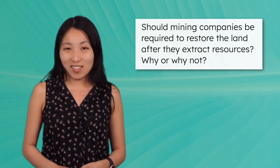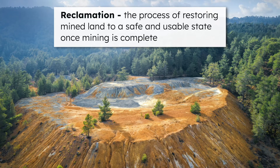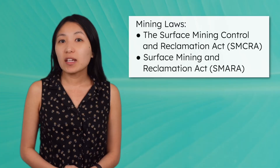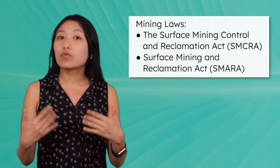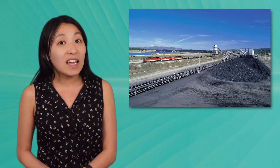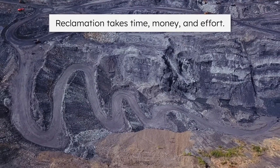Pause the video here to record your thoughts. Reclamation is the process of restoring mined land to a safe and usable state once mining is complete. In the United States, mining companies are legally required to restore mined land through reclamation. The Surface Mining Control and Reclamation Act of 1977 and the Surface Mining and Reclamation Act of 1975 are laws that aim to reduce environmental damage and restore mined lands. This involves restoring land and water resources from old or abandoned mines, and regulating active mines to monitor for environmental impacts. Reclamation takes time, money, and effort, though, and not all companies follow through. And though mining laws protect ecosystems, they can increase the costs of mining and reduce profits.